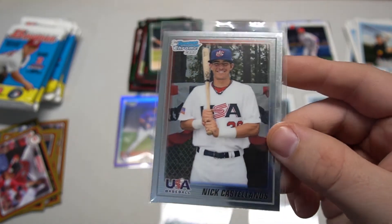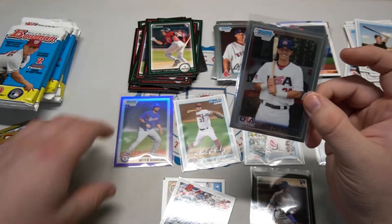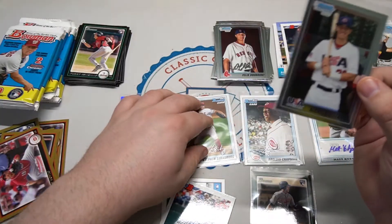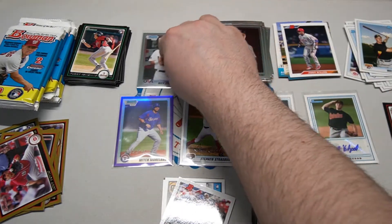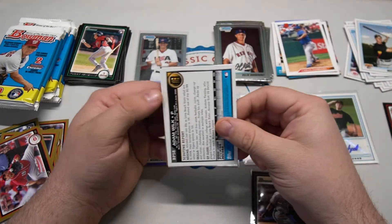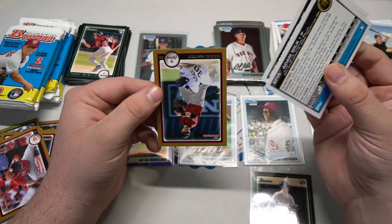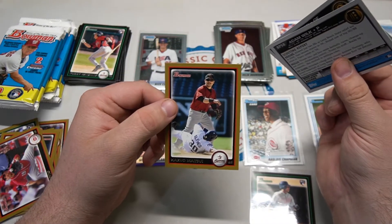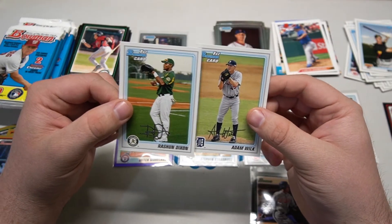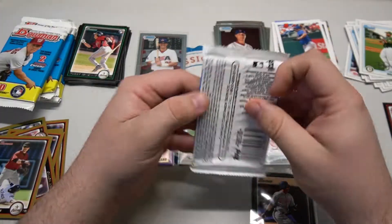Nick Castellanos first Bowman - I forgot about this guy. Because it's in the Team USA Baseball set it's still a first Bowman chrome, kind of like Harper's. 2010 Bowman has a lot of cool stars and chase guys. Carlos Zambrano Bowman and our gold is Kazuo Matsui. Rashaun Dixon and Adam Wilk for the other first Bowmans.